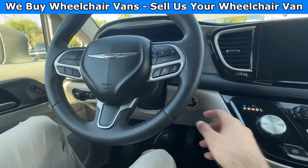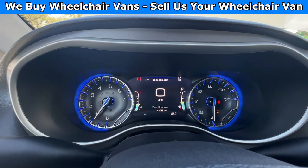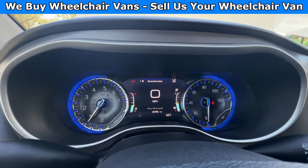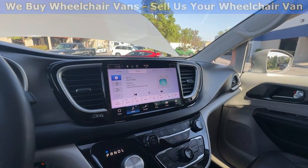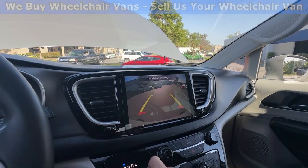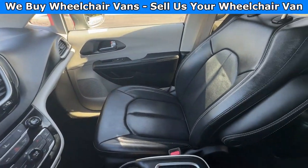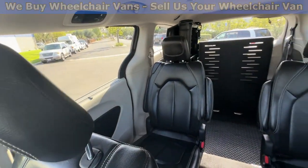Let's go ahead and start up the van. This one is going to have 43,000 miles. Over here you will have a touch screen infotainment system with a backup camera. This one is going to come with leather seats, and here is the view of the back.